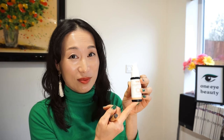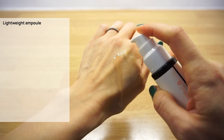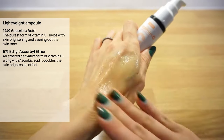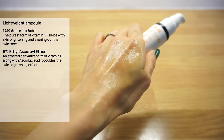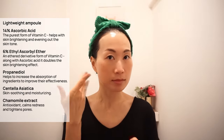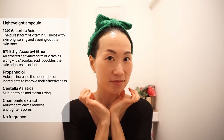This is a lightweight vitamin C ampoule with 14% ascorbic acid in its pure form and 6% ethioascorbioether, which is a concentrated stabilized derivative form of vitamin C. Combining these two will maximize the result of vitamin C. This serum also contains propanediol, which is an ingredient that helps to increase the absorption of ingredients to improve their effectiveness. It feels gentle on the skin with skin-soothing ingredients centella asiatica and chamomile extract. It has a skin warming sensation, which is a common factor with a high percentage of vitamin C, but it isn't overpowering. It feels gentle on the skin with no fragrance.